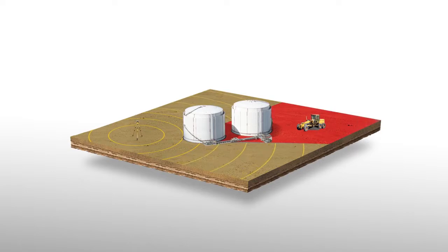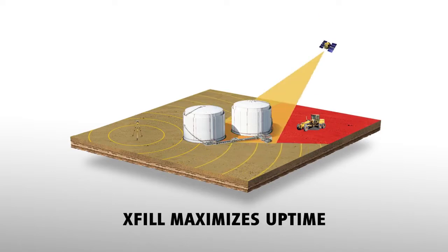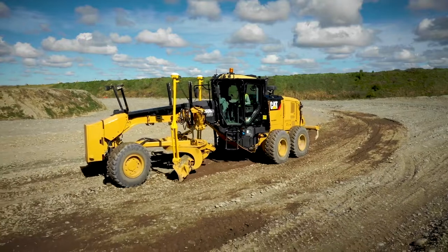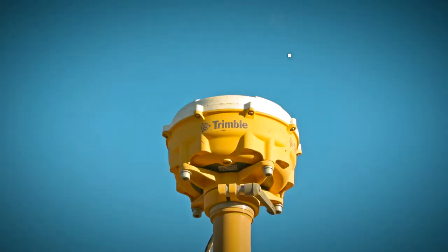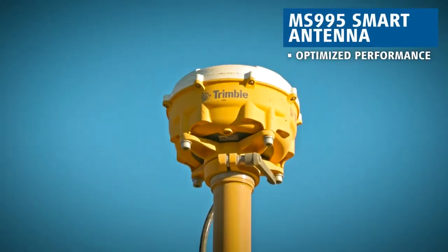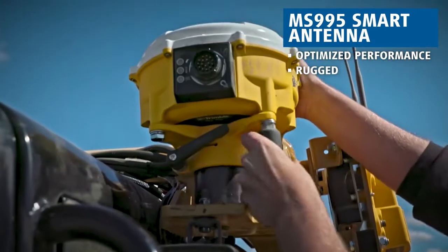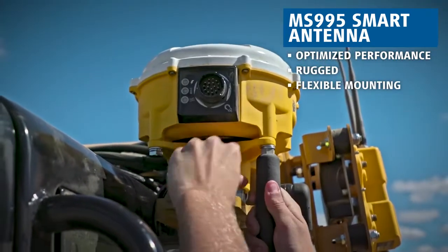Even when a connection source is temporarily lost, the Trimble X-Fill feature will fill in the gaps, maximizing uptime. Newly standard with the latest generation of machine control, its innovative design combines receiver, antenna, and isolation systems into a single ruggedized housing, allowing you flexibility in the mounting location.